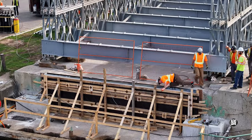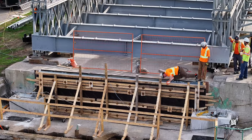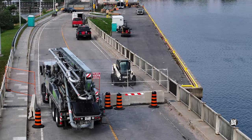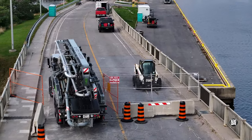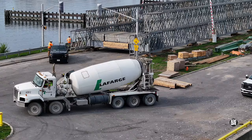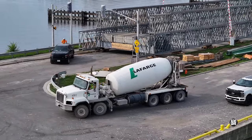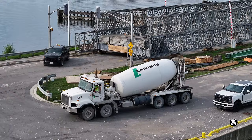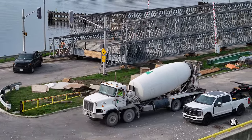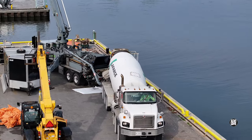It definitely involves the east abutment. No additional explanation is required when a concrete pumper arrives on site. Not too much later, it's joined by a massive ready-mix truck from LaFarge. The scene is quickly set for a concrete pour on the east abutment.